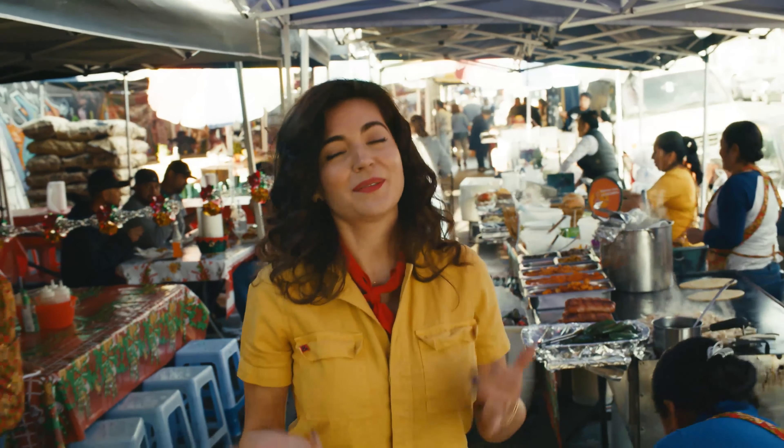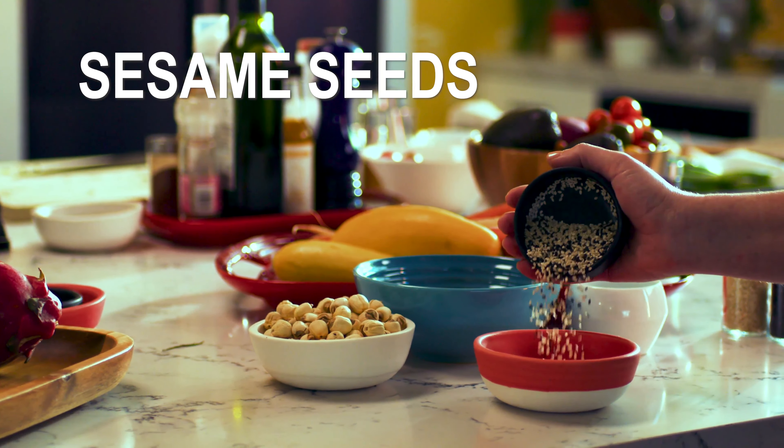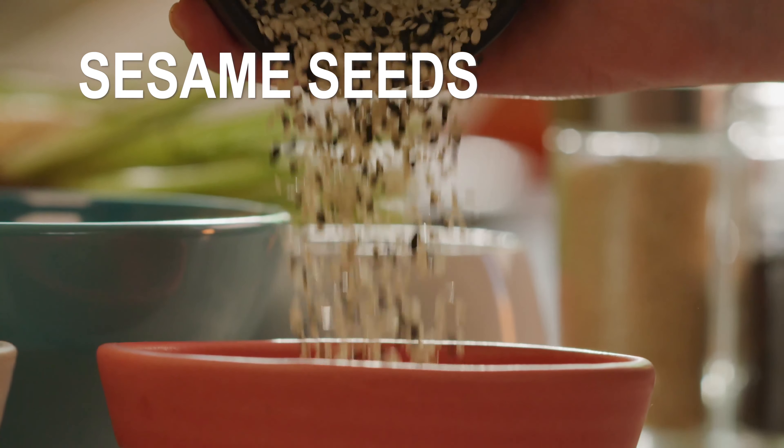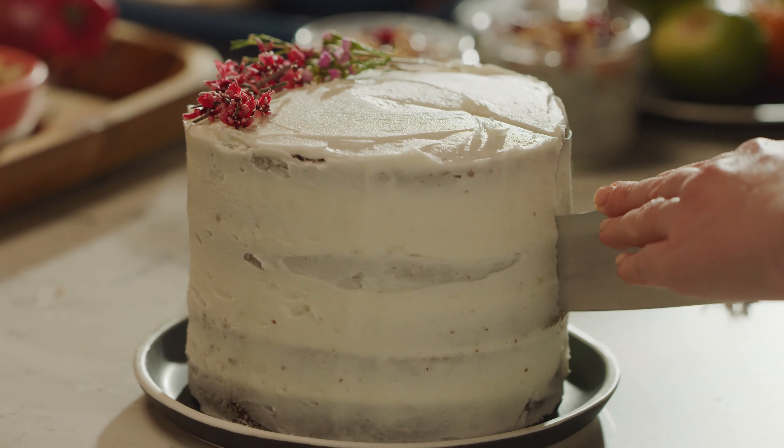I thought I knew a lot about sesame seeds, but it turns out my friend John, who's an amazing chef, actually knows more than I do. He's going to tell me about all the different ways that he's using them. Yesterday, you guys were making a cake and you incorporated sesame seeds into the cake — cakes, cookies.